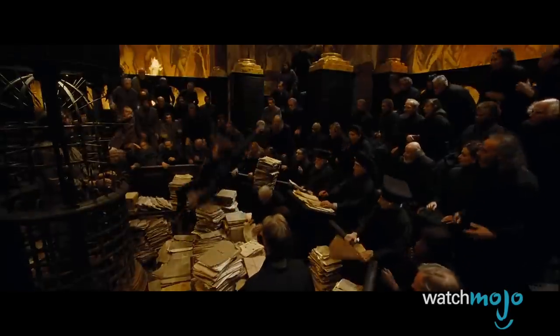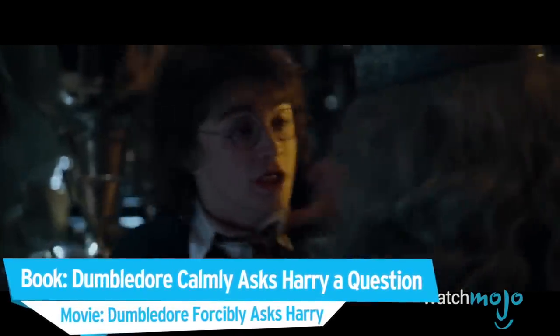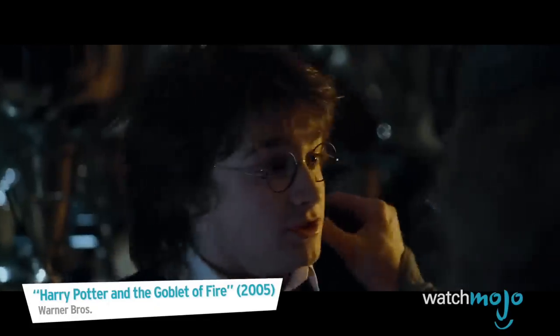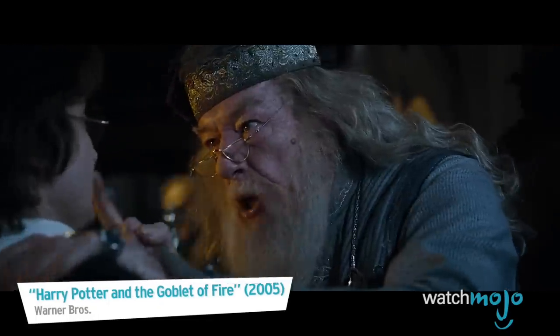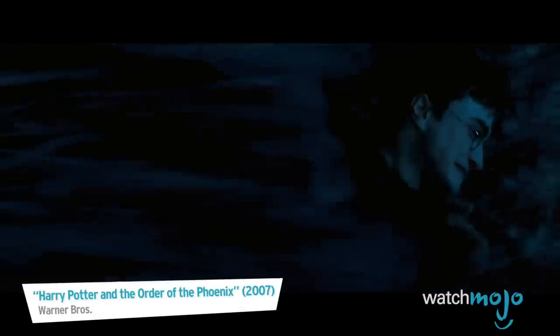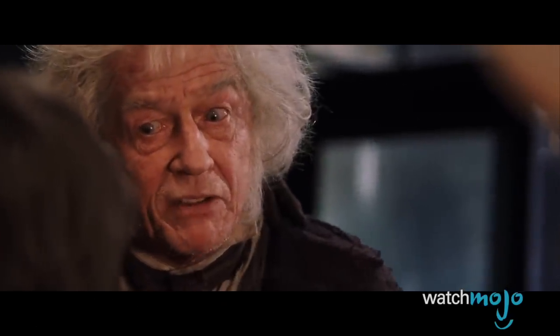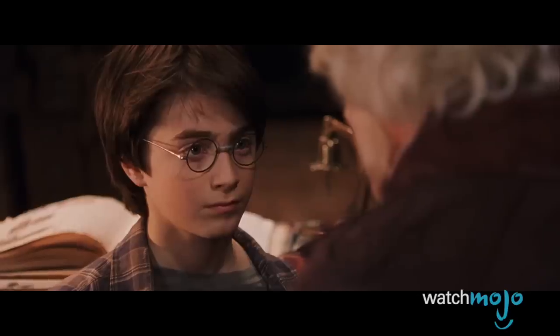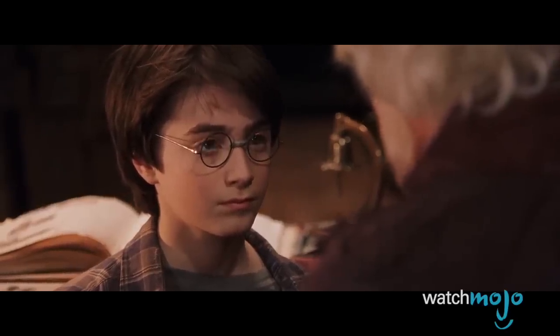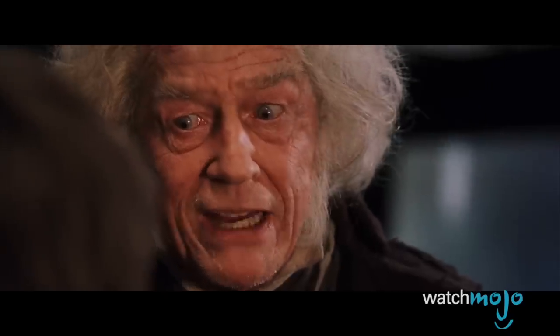Do you agree with our list? Were we put under a Confundus charm when we made this? For more magical top tens published every day, be sure to subscribe to WatchMojo.com.